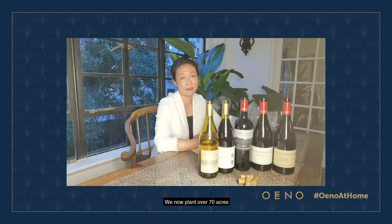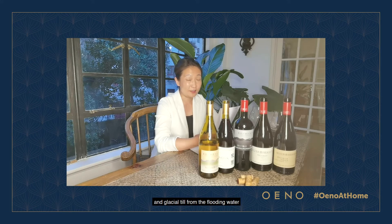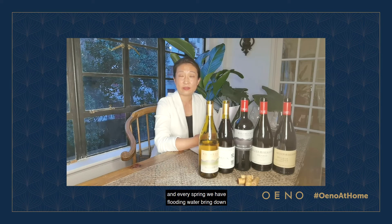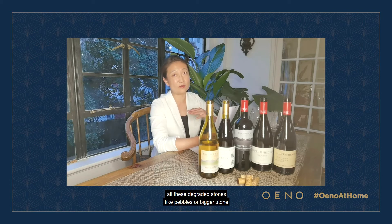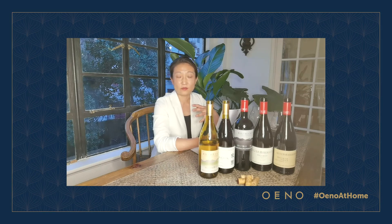We have now planted 70 hectares on the eastern slope of Helan Mountain. It's a flat, gently inclined alluvial soil, with different kinds of minerals. We have limestone from the ancient ocean of the Ice Age, and glacial till from the flooding water, because the mountain has snow.